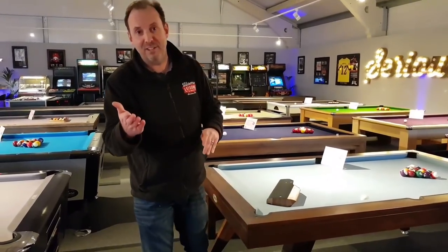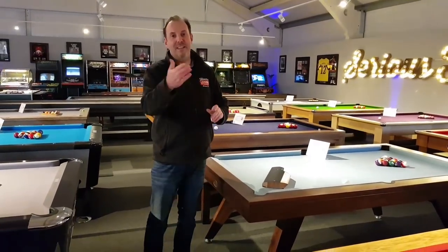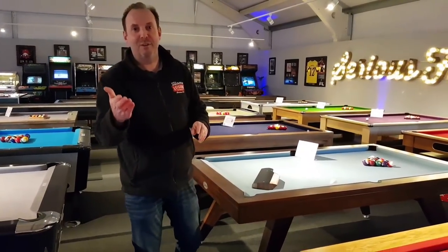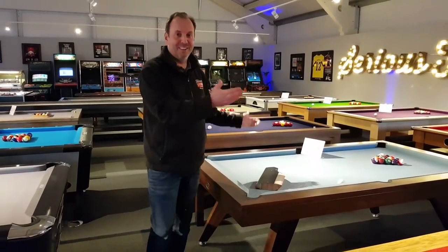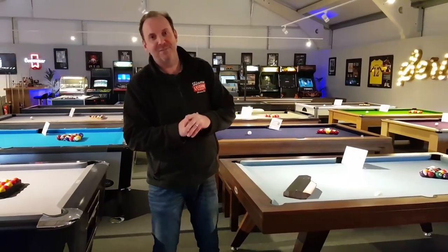It actually always makes me joke about asking a question, because it's always on Elf at Christmas time where Buddy answers the phone and says, 'What's your favourite colour?' So anyway, what is your favourite colour of cloth to go on one of these tables? That's it from me — have yourselves a great weekend, guys, and I'll catch you next week. Thanks for coming.